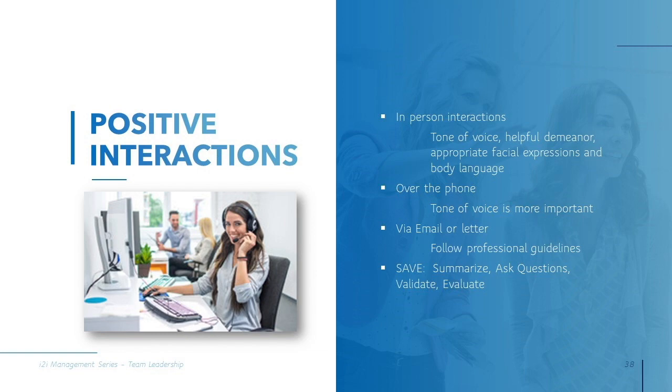Sometimes glitches are bound to occur, and it becomes even more important for you to maintain your composure. Use phrases like 'I understand' and follow the acronym SAVE for active listening: Summarize, Ask questions, Validate, and Evaluate. These steps will ensure a positive interaction with your customer whether it's in person, on the phone, or via email.